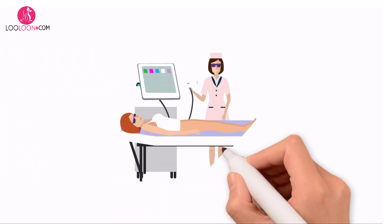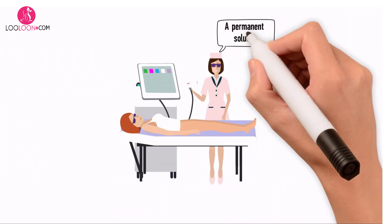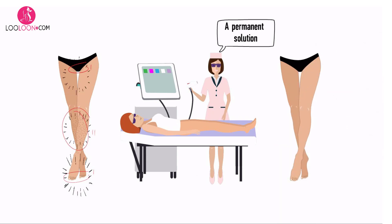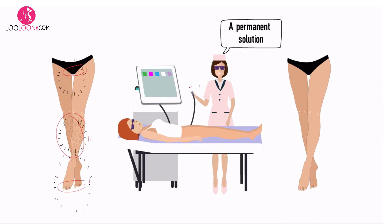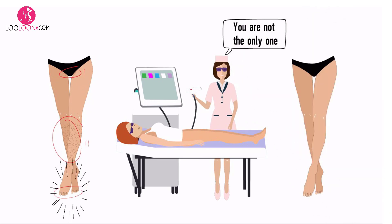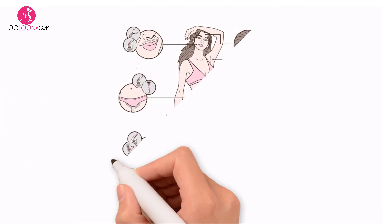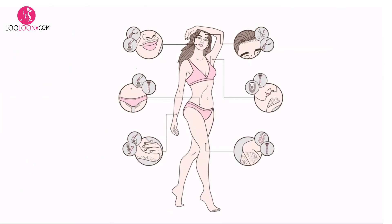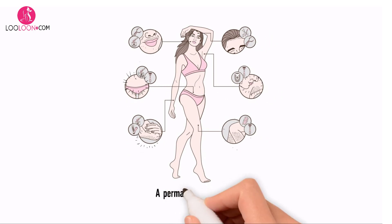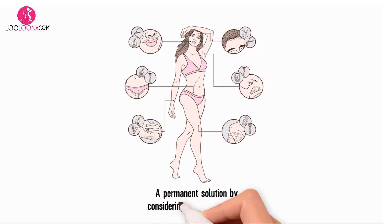Laser hair removal provides a permanent solution to unwanted hair by destroying the hair follicle. Do you have unwanted hair on your body? You're not the only one. Some women have unwanted hair on their upper lip, face, neck, back, underarms, and other places that they wish they didn't have. If you have unwanted hair somewhere on your body, you can definitely find a permanent solution by considering laser hair removal.